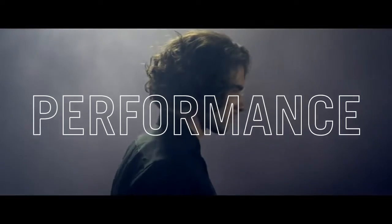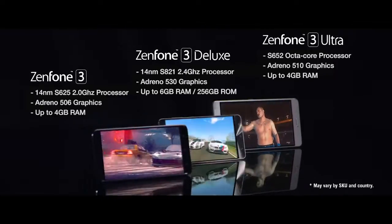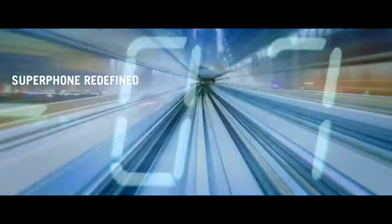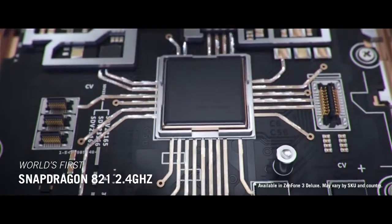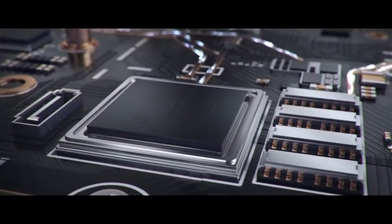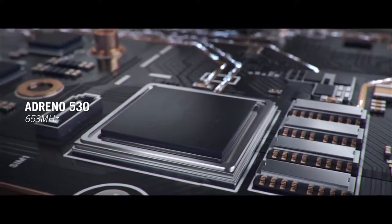We have to turn perceived limitations into strengths. With the Zenfone 3 Deluxe, Asus brings its most powerful phone yet — an unmatched powerhouse. PC-level gaming is made possible with a state-of-the-art CPU that has the best processing power ever, and a GPU capable of rendering realistic lighting and shadows lag-free.